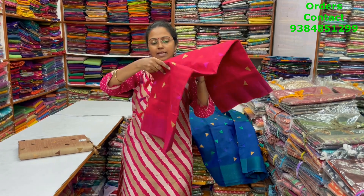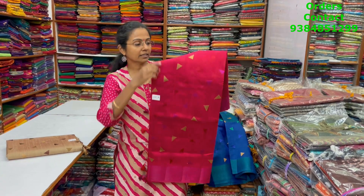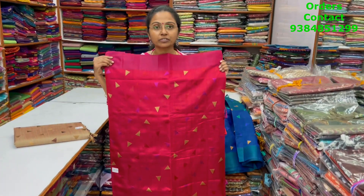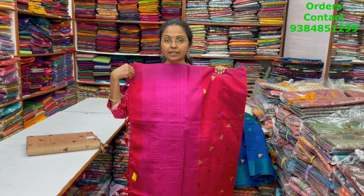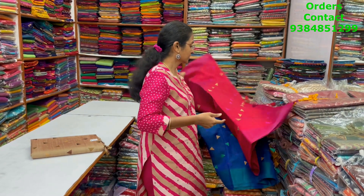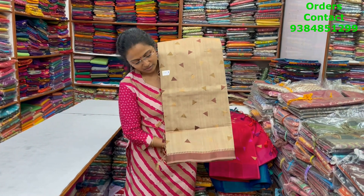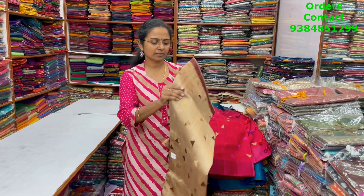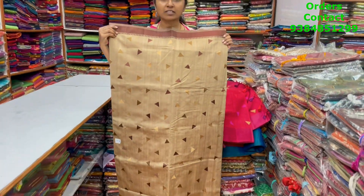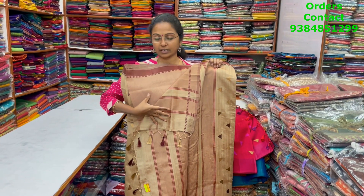The next color in the same pattern is maroon with classy triangle design — nice maroon. This is the body of the saree and the pallu is this. The blouse for this saree is in a contrasting shade. The next color in the same pattern is a very pretty light mud shade — it's a very classy rich color. This is the body of the saree, the pallu is this, and the blouse is this.